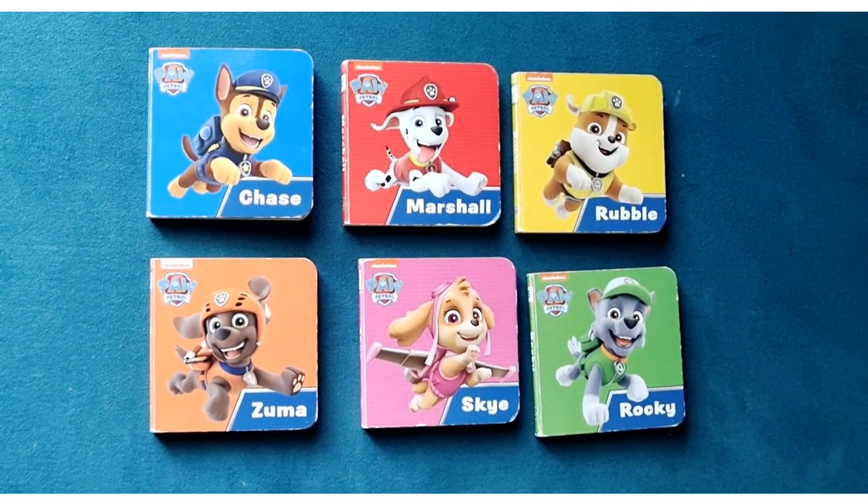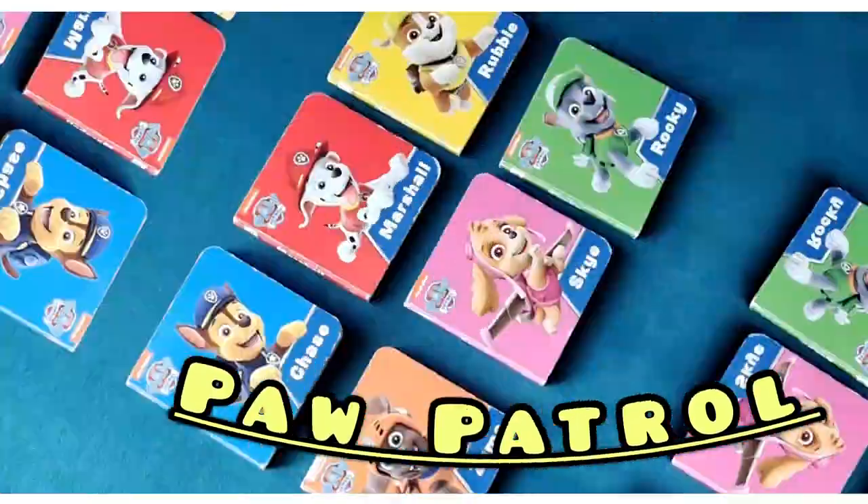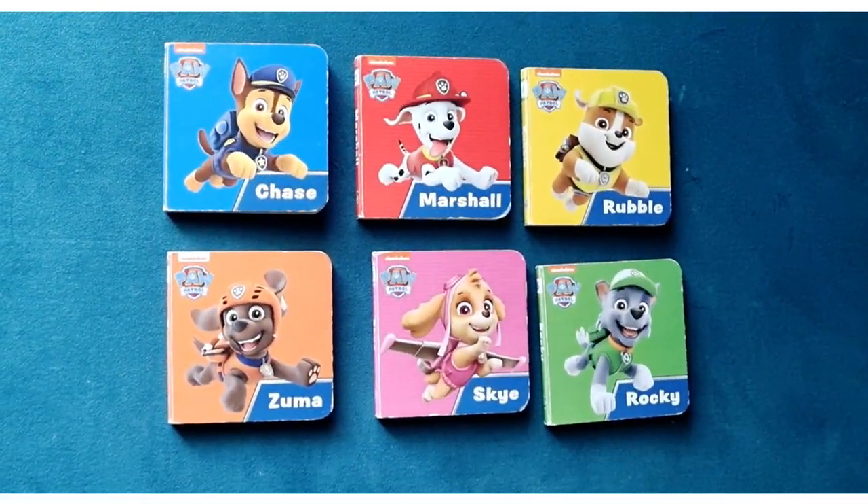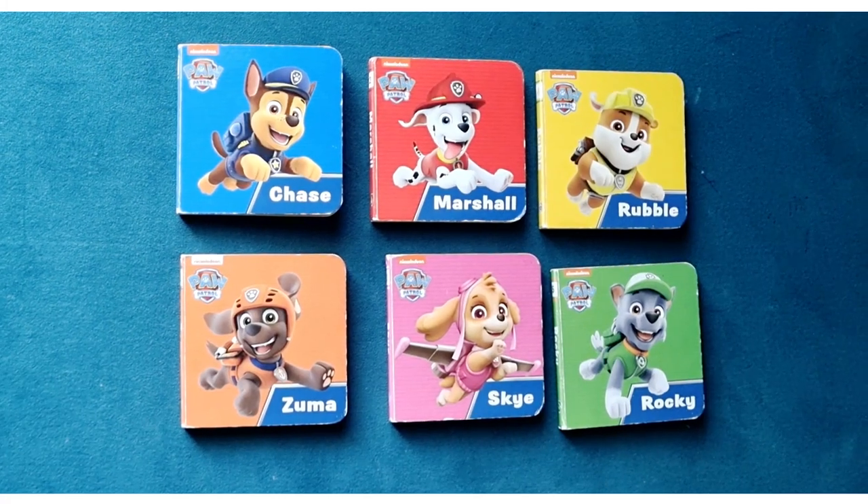Hi kids! Today it's all about Paw Patrol and their amazing super duper pups. Let's get started with Chase.